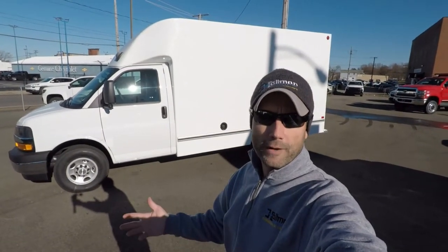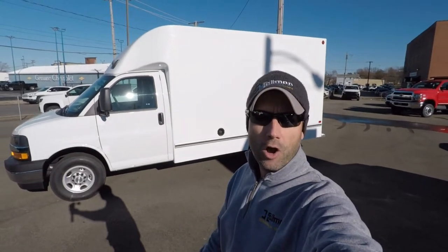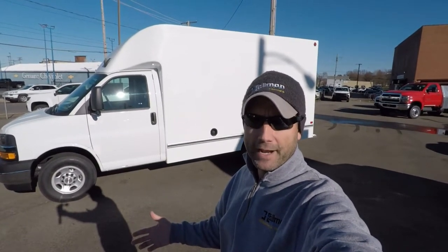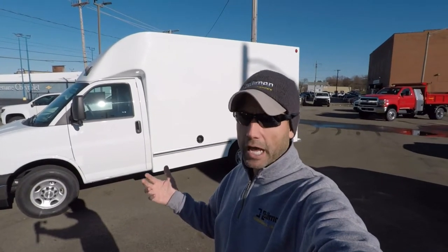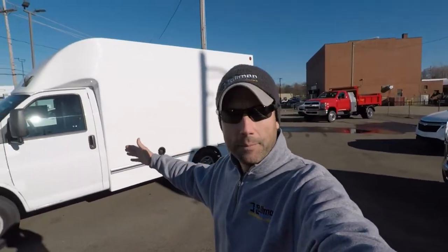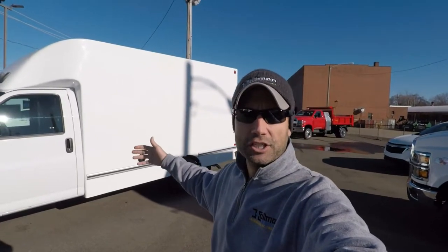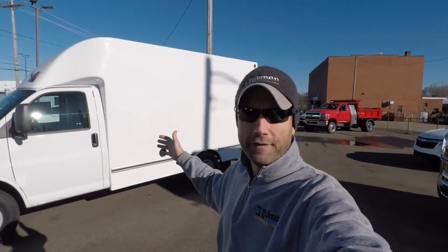This is Truck Guy Joe. Just wanted to make a quick video today and do a little walk around on what I would consider a rare vehicle. This here is a Chevy Express van — this is a cutaway, not a cargo van. So this started as just an incomplete vehicle, a cabin chassis, and we had a body added. In this case, this has a 12-foot aerosol fiberglass body.